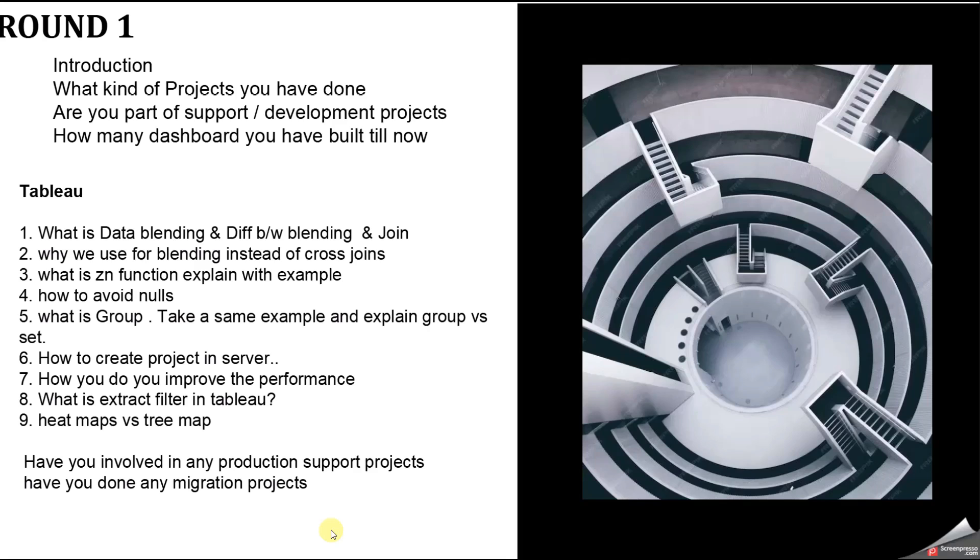The third question was: what is the ZN function? ZN is used to replace null values with zero. Always give a project-based example rather than a dummy sample superstore example. You can say: in our dashboard, there were null values but the user wanted them represented as zero, so we used the ZN function.